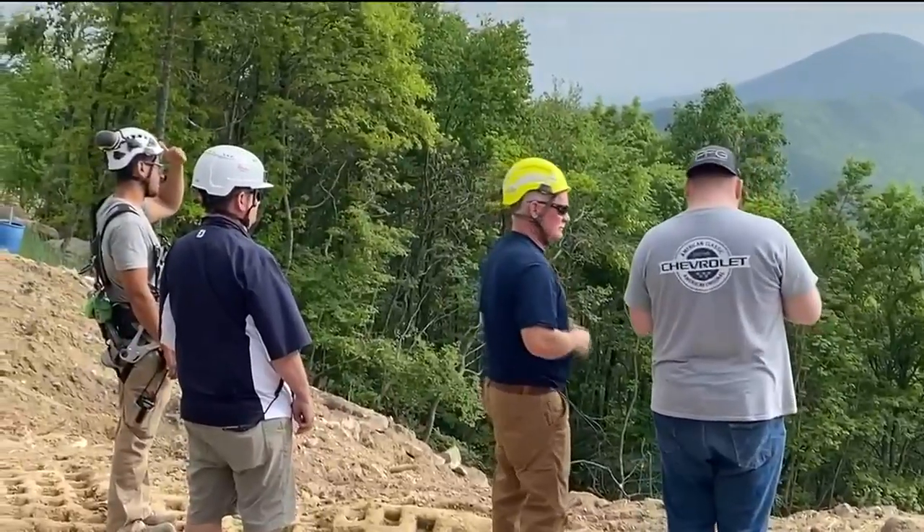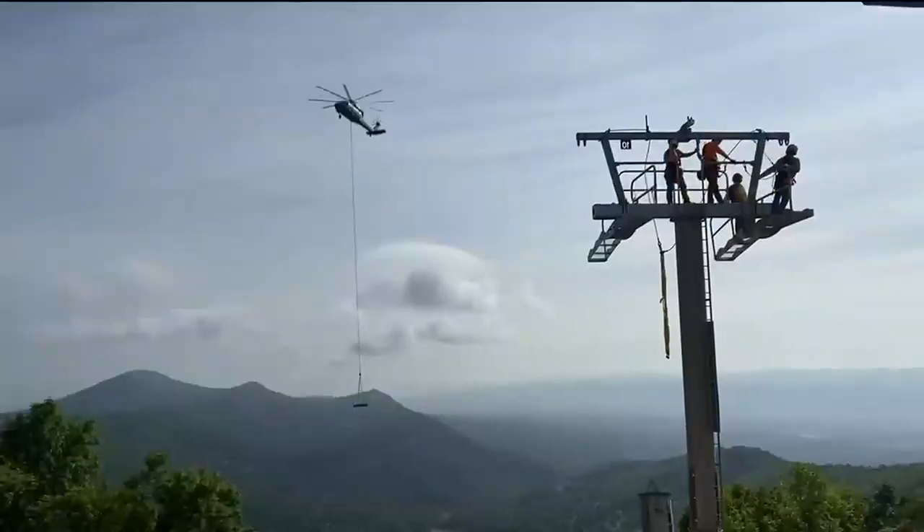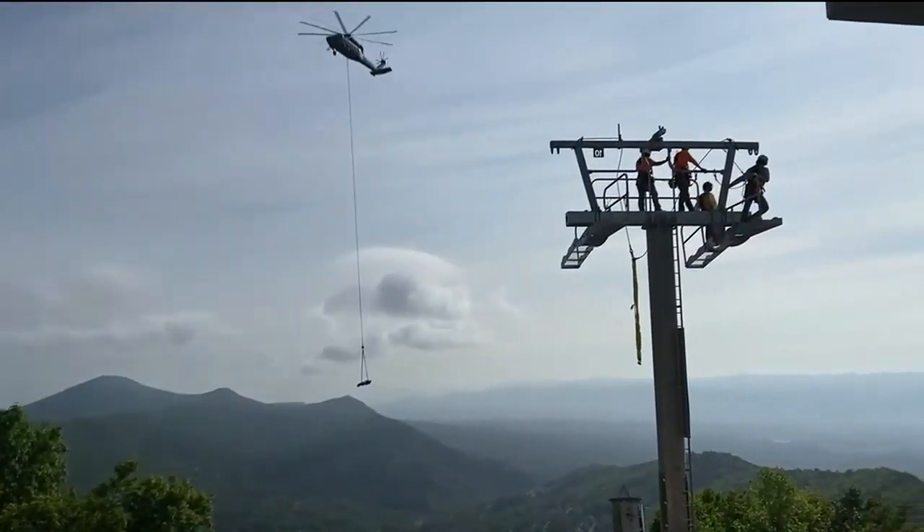I want to be a leader in the region and this is a big part of it. Kenny Hess is the director of sports and risk management at the Massanutten Resort. We're installing a detachable quad lift to replace a 35-year-old fixed grip lift.